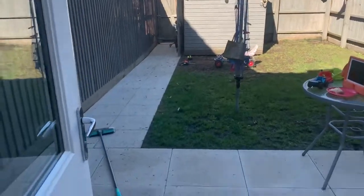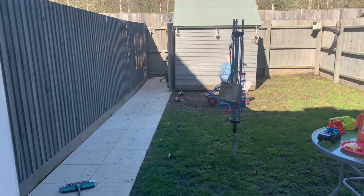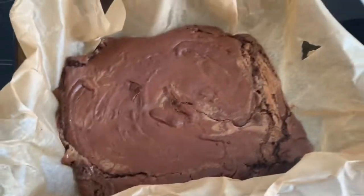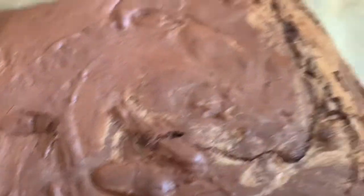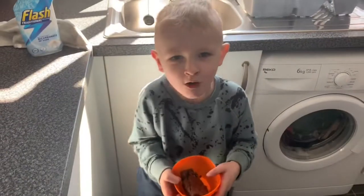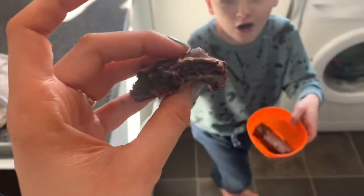The brownie is now done! It looks like a marble cake, it looks so freaking good. I've just got to leave it to set — I cannot wait to eat it. What do you think of the salty caramel brownie, Ollie? It's so good — still a little warm but so yummy!